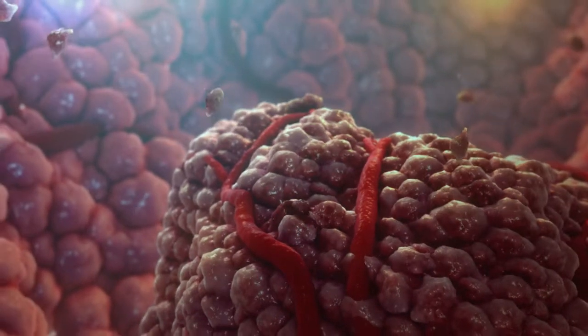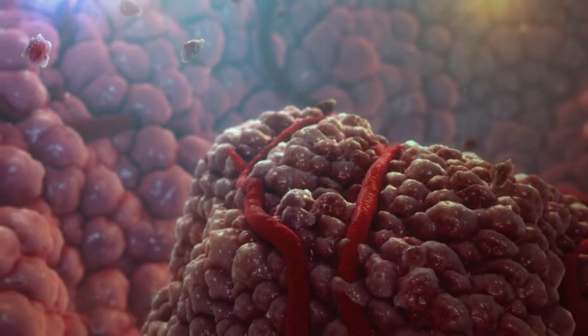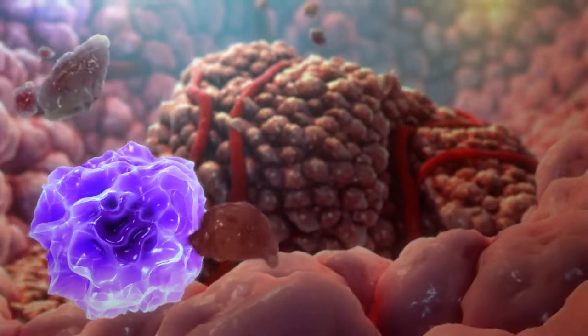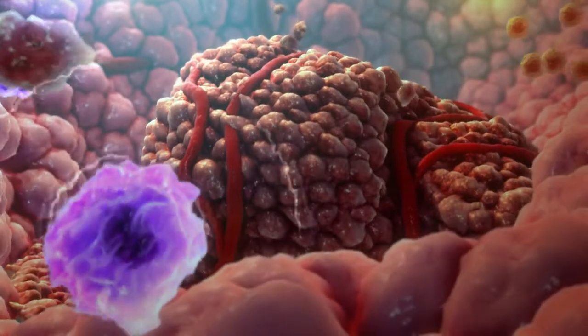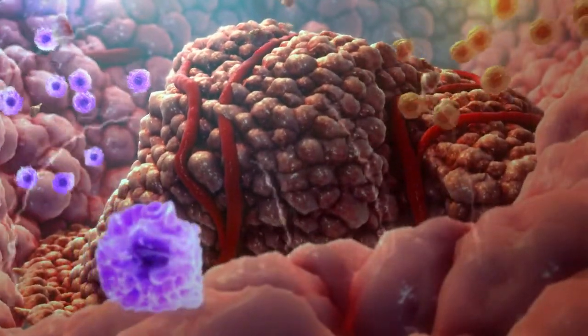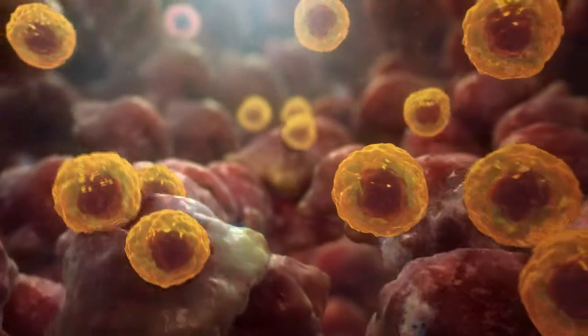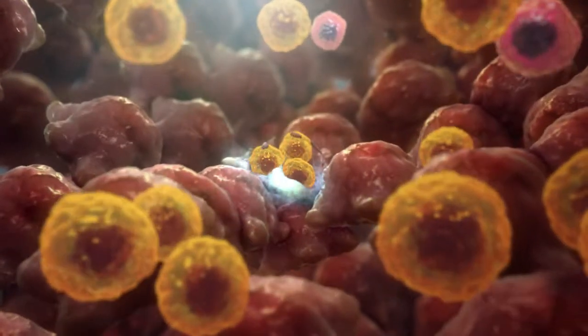Here's how the natural STING pathway works. When STING is activated in cells within the tumor, this leads to stimulation of immune cells known as dendritic cells and cytotoxic T cells. These T cells recognize specific markers on tumor cells and kill them.